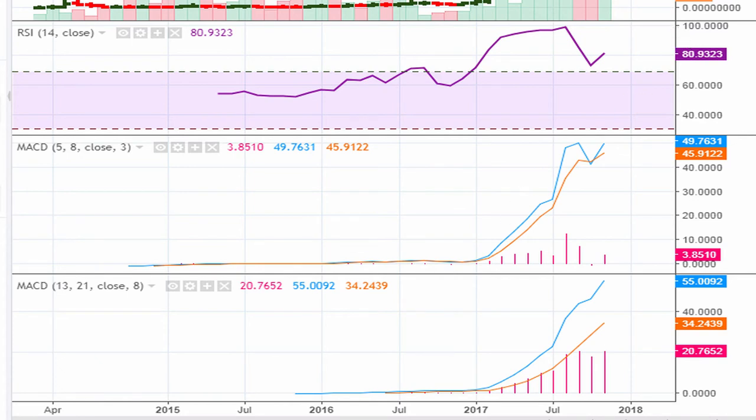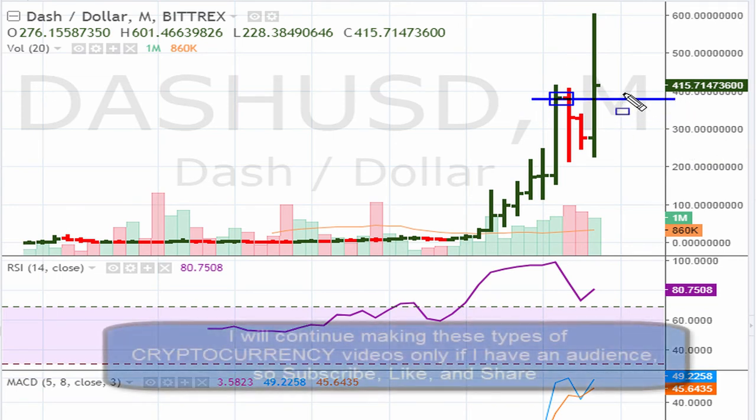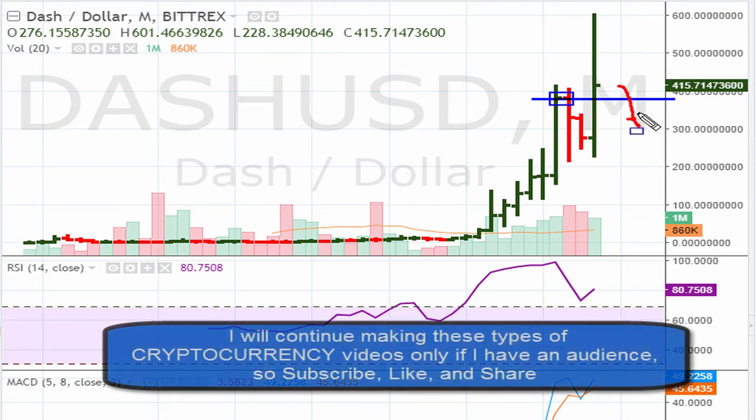The RSIs are trading at all-time highs, so it definitely meets the minimum requirements. RSIs are good, both MACDs are good. The level to watch again is 381.70 — the prior monthly closing high. If the stock cannot hold and drops below the buy point, you want to get out of that position.